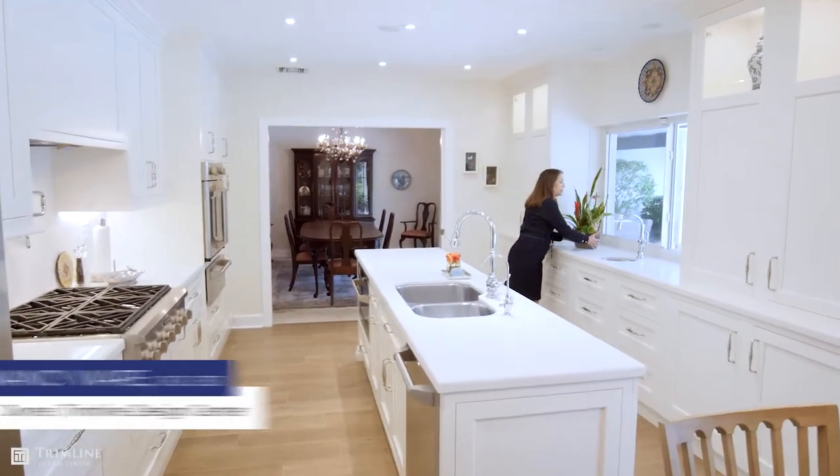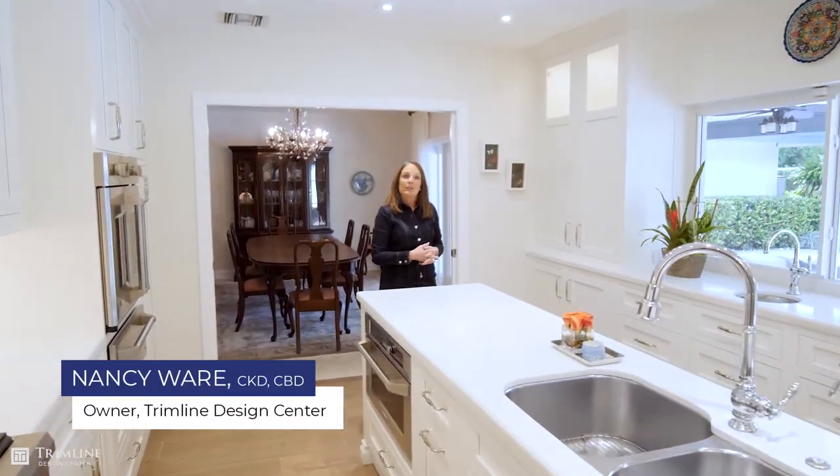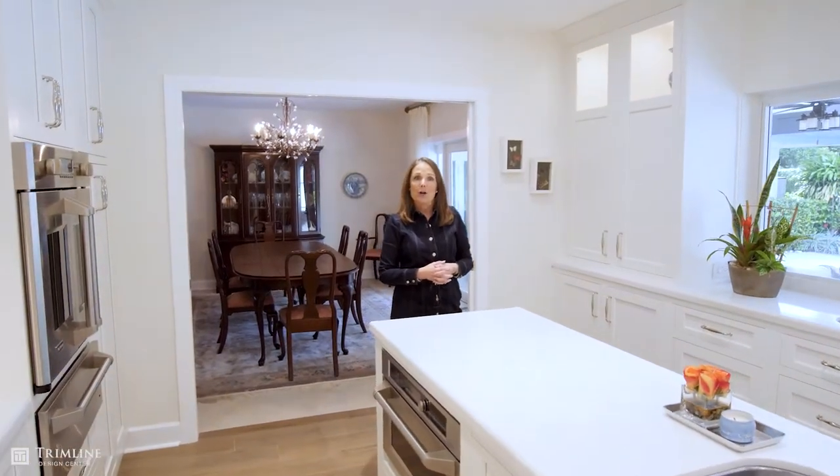Good morning! We just finished this project. It's a very special one to me. My father did this kitchen originally 25 years ago. Let me show you what I did to the kitchen.